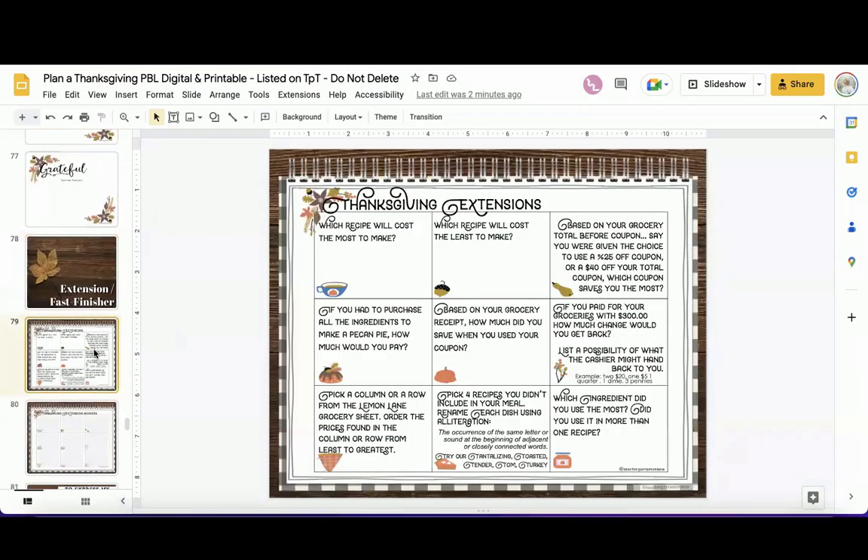Finally, for fast finishers, these extensions are really fun and meaningful — you might even choose to do them as a class. For example: which recipe will cost the most to make? Have students go back through the ingredients and calculate which one will actually cost the most.